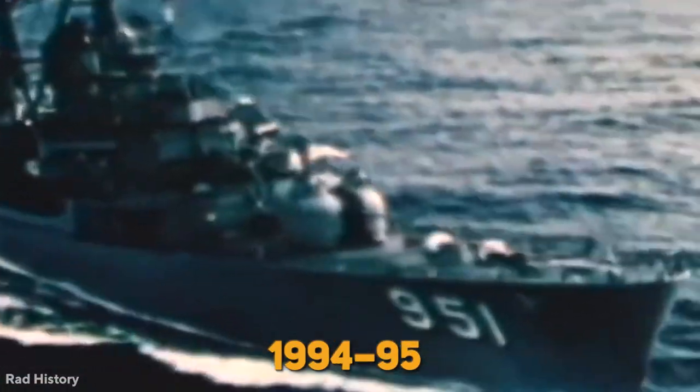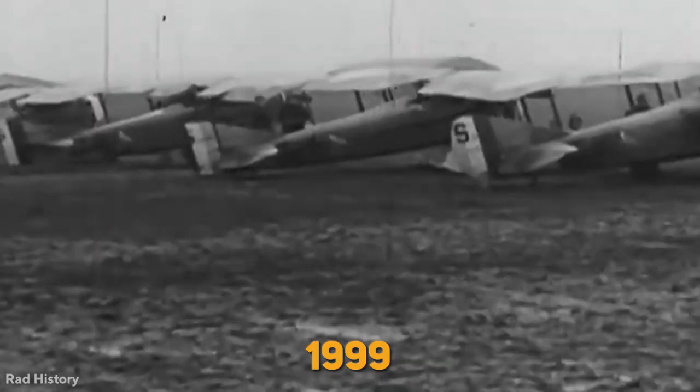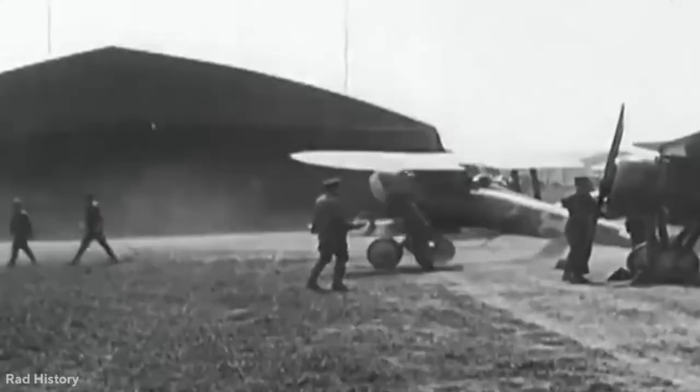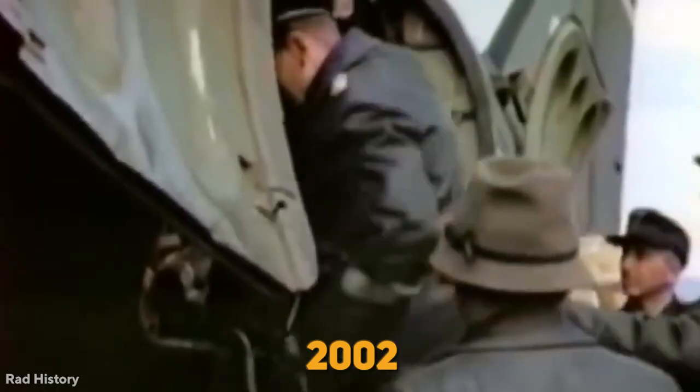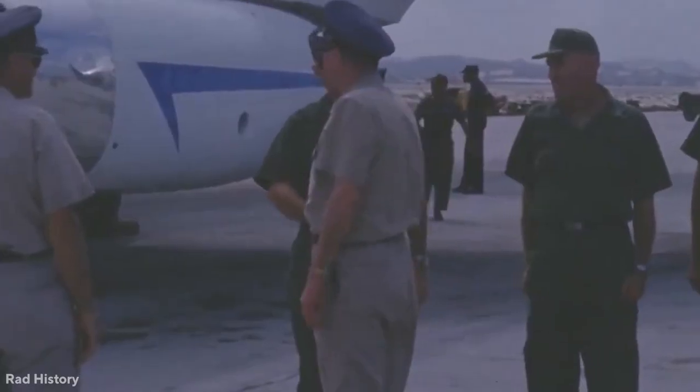In 1994, 1995, and 1999, the A-10 flew combat and search-and-rescue flights in the Balkans before being sent to Afghanistan in 2002 and participating in the whole of Operation Iraqi Freedom.